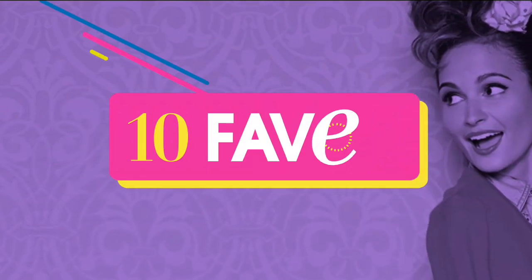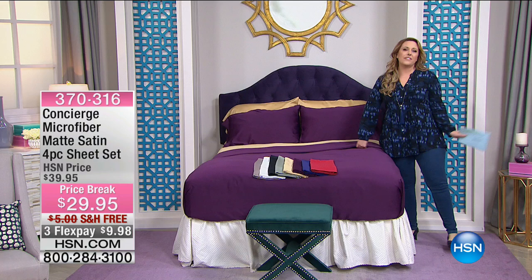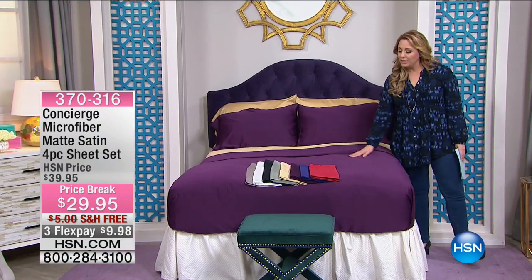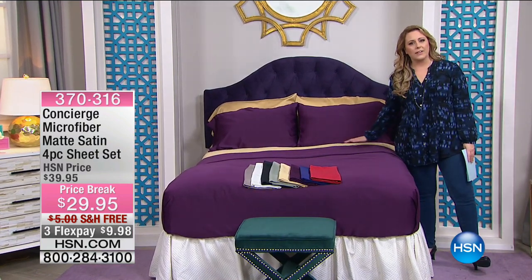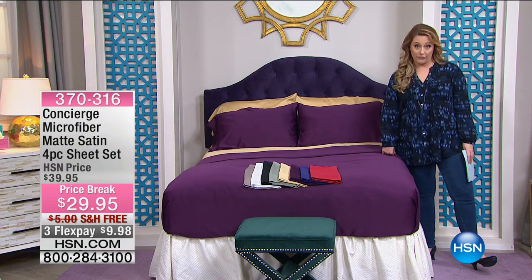If you are someone that has not bought sheets in the past five, six, seven, eight, nine years, and you're saying, you know what, what's going on in the industry? What's really changed? It's one word: microfiber.